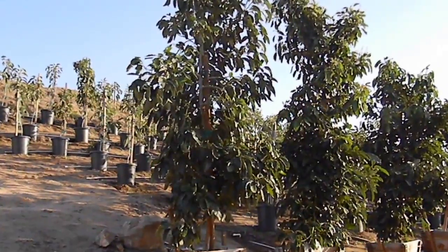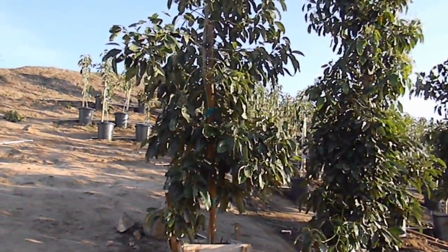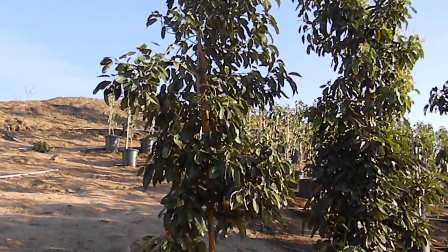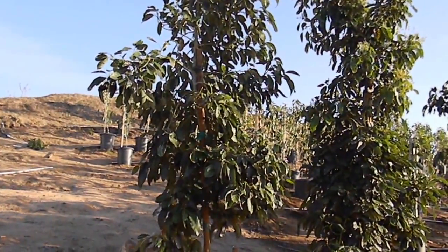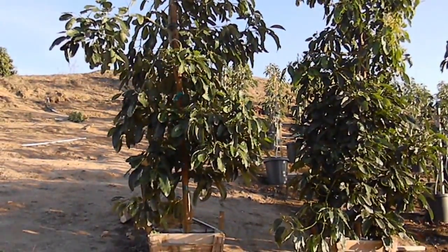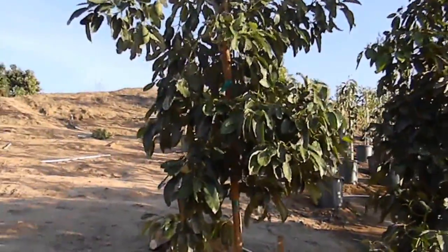It's Chris from GrowQuest. It's the end of January, been really quite warm, so avocados are in bloom a little early. Right now this is a quick look at some Hass that's in stock and ready to go.